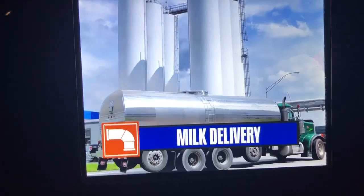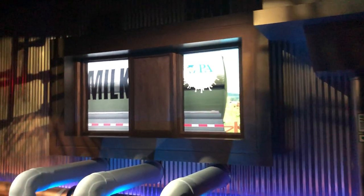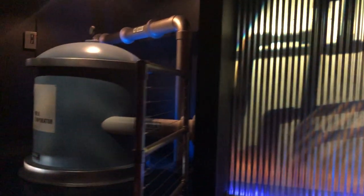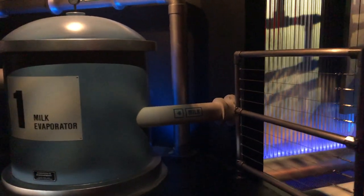Every day, shiny tanker trucks pick up milk from local farms and line up outside our factory for delivery. Hershey is one of the only companies in the world that uses fresh milk to make milk chocolate. Fresh milk is part of what gives Hershey's milk chocolate its delicious and distinctive taste. Part of my job is to make sure all of that milk meets our high-quality standards.